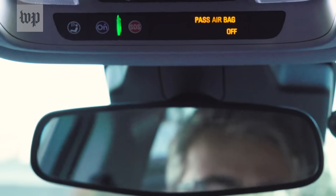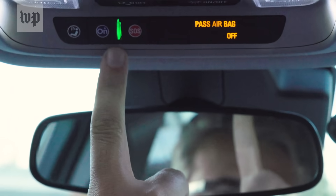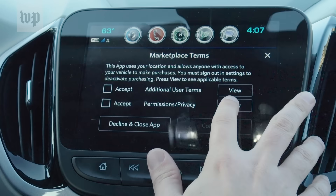Like 14 million other Chevys, this car has OnStar, the General Motors Connected Car Service. It's like a smartphone on wheels, connected to over 200 different sensors. Actually, that's more than my smartphone.